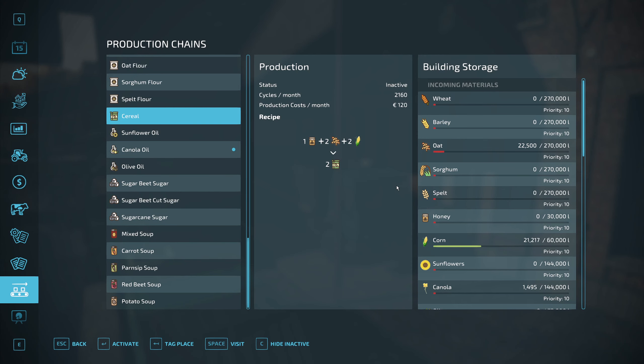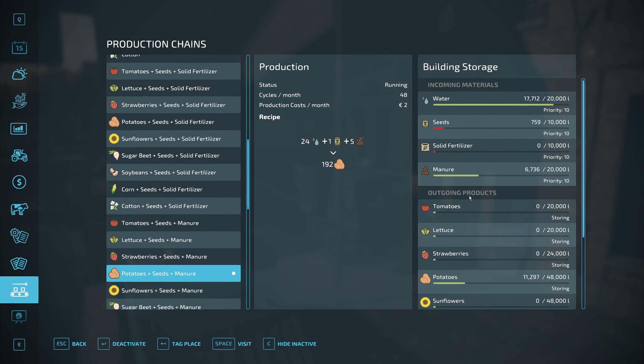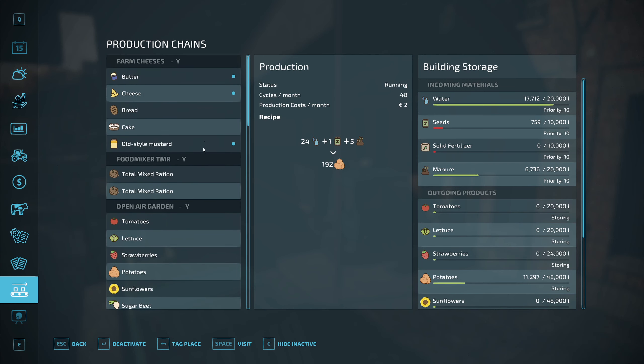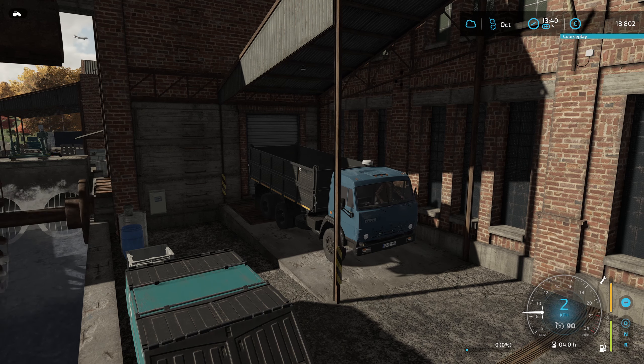We'll bring the honey first so we can get that started as much as we can. Spuds are still going strong. Everything here is selling as well. We'll take it back to the farm. Let's go on then — we'll take this to the farm and we'll sort out the honey.